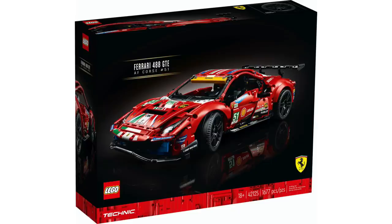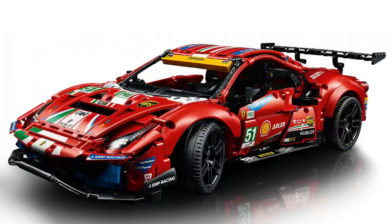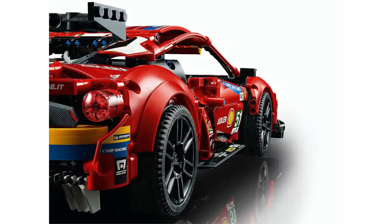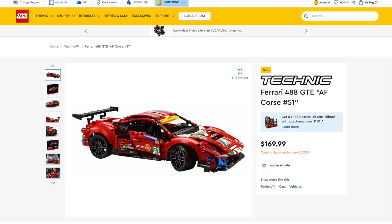From LEGO Technic, we got the reveal of the Ferrari 488 GTE. This set includes 1,677 pieces and retails for $169.99. These larger-scale Technic cars are always a fan favorite, and this one captures the car's design really nicely. As you might expect, it features front and back suspension, opening doors, and a V8 engine with moving pistons and functioning steering wheel. These large Technic sets always make a great display piece — links in the description below.